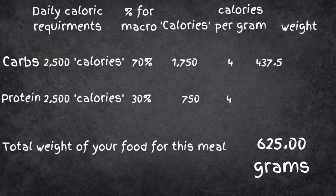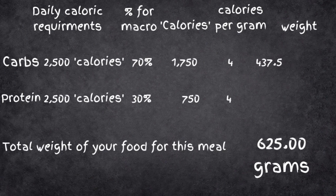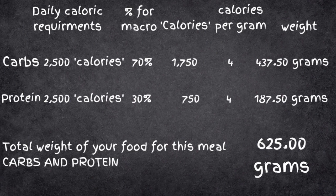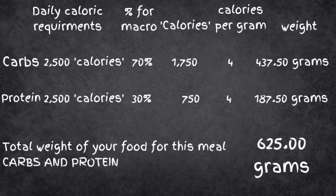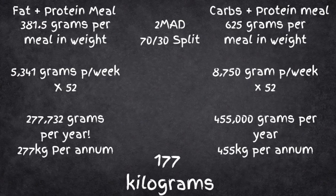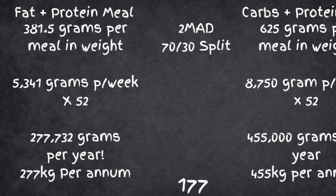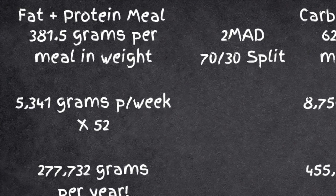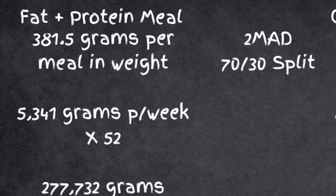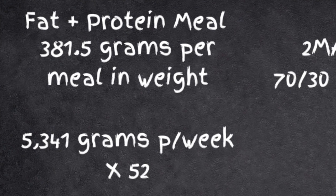When it comes to protein, you're looking at about 30% for most people, which is 750 calories. Again, divide by four because it's four calories per gram, so that's 187.5 grams — and that's this amount of food. Looking at the figures: for fat and protein combined you're eating about 381.5 grams of food every single day. By the end of the week you would have added a mass of 5,341 grams.